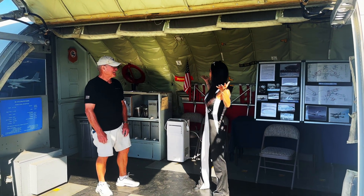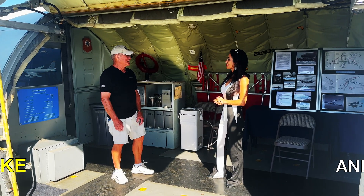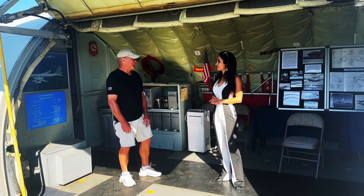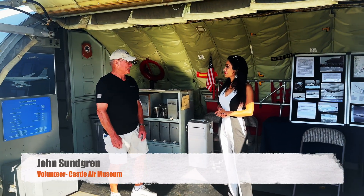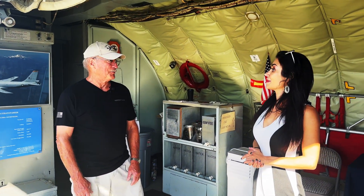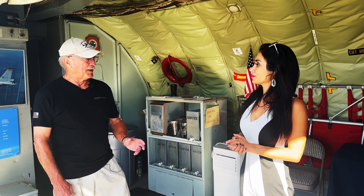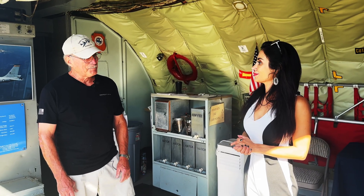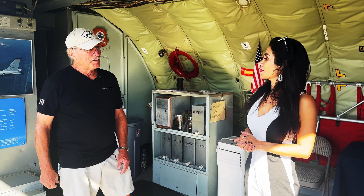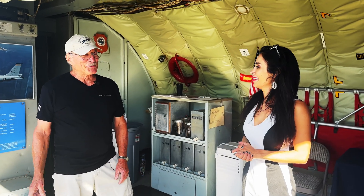This is the KC-135, the jet tanker aircraft that's been used for many decades — they're still flying it. It first came out in the mid-1950s, around 1955-56. This particular airplane is a 1957 model. When I was an instructor here, a lot of the students were younger than the airplanes they were training in.